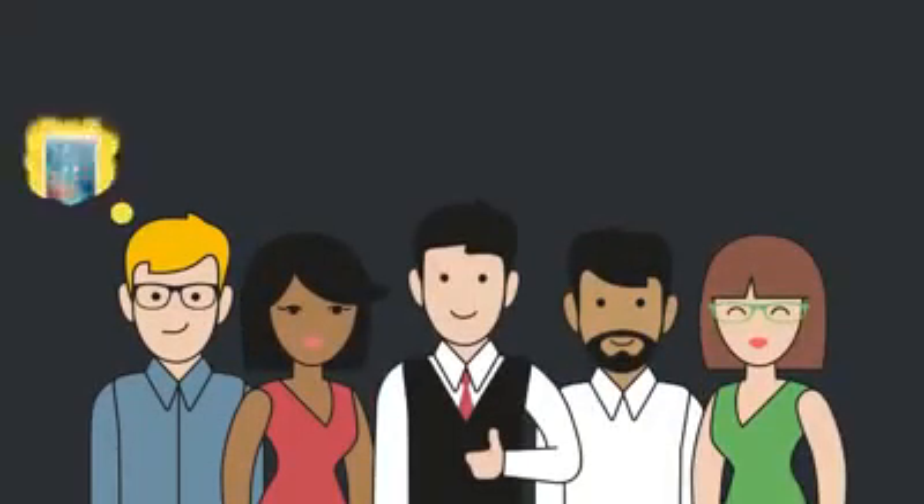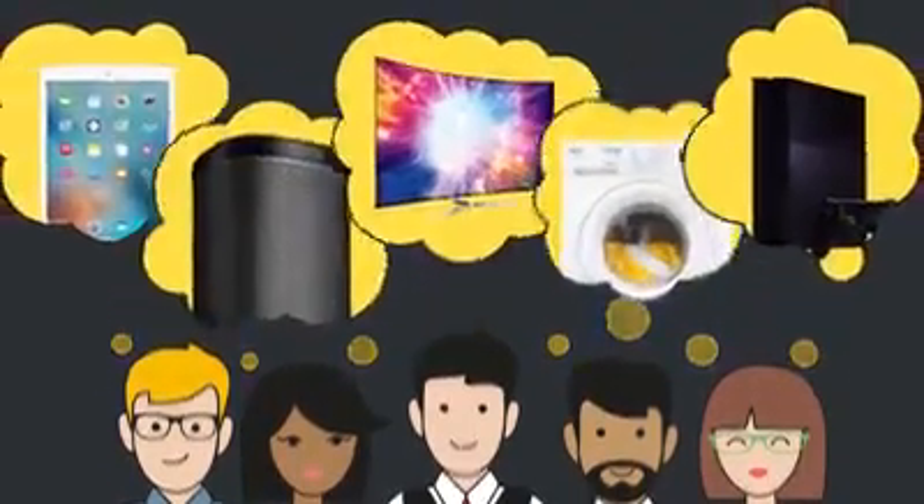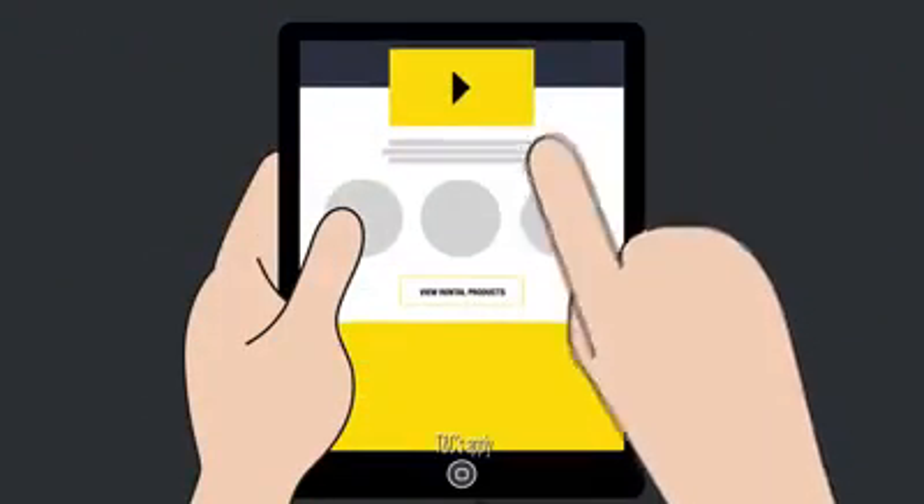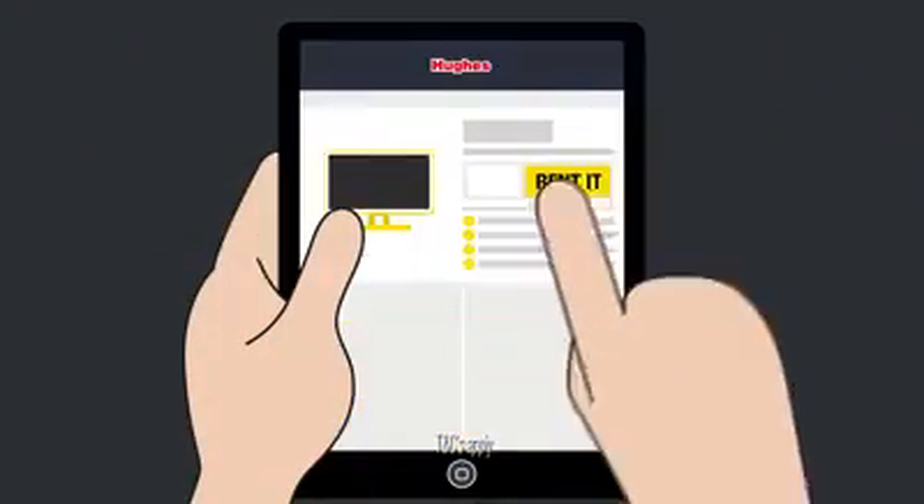With Hughes Rental, you can have the latest electricals at a low weekly cost. It couldn't be simpler. Just choose your product, apply online, and our team will do the rest.